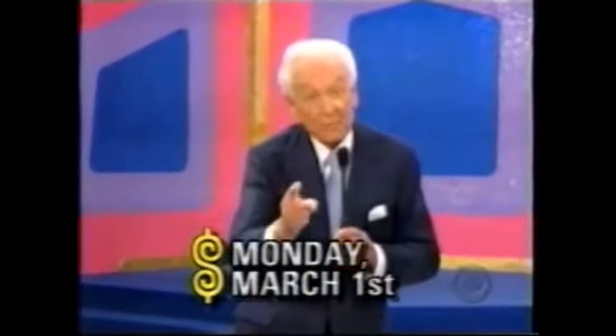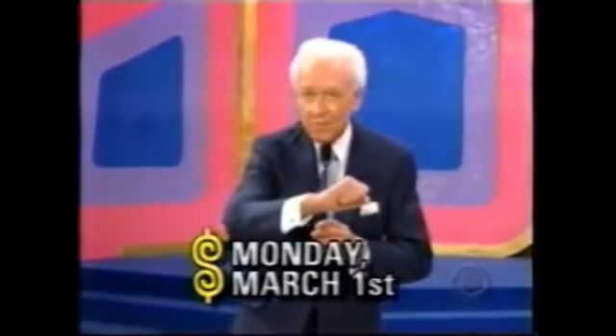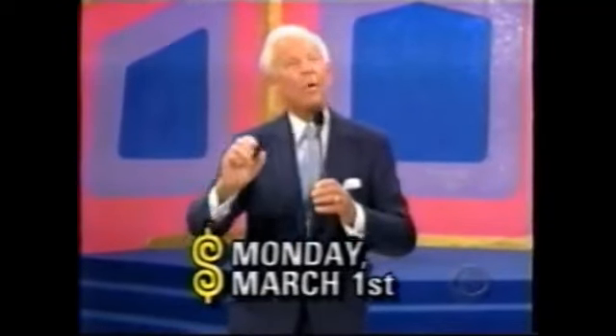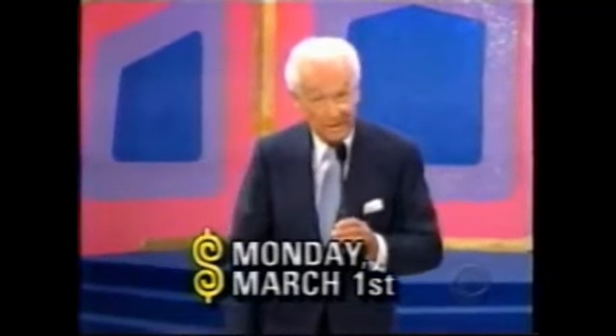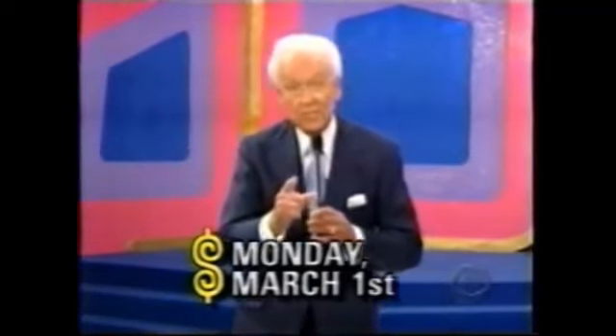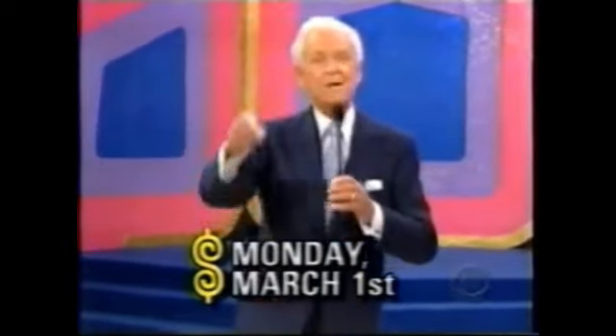Stay tuned for more pricing games and the fabulous showcases coming up on the second half of The Price is Right. A momentous event is upon us: on Monday, March 1st, we will be celebrating our 6,000th show. Join us as we commemorate this historic occasion by giving away fantastic prizes and having lots of fun — watch us on Monday, March 1st, right here at the same time on CBS.